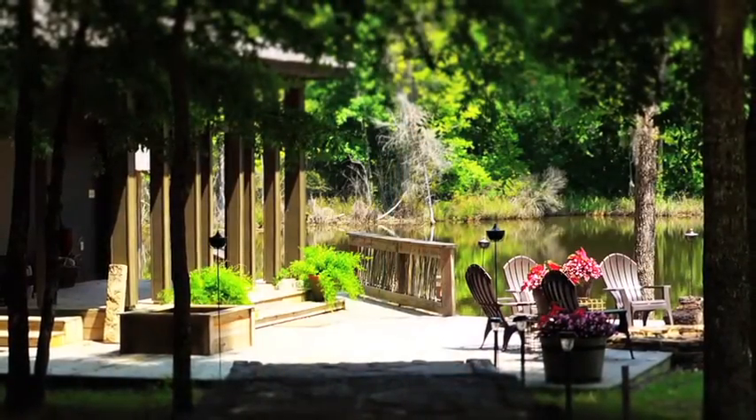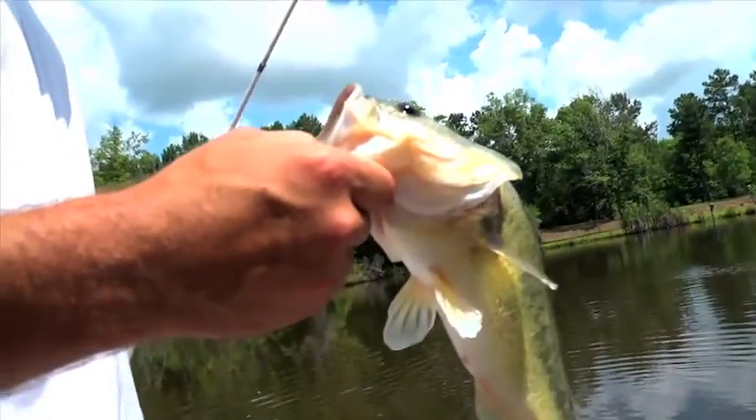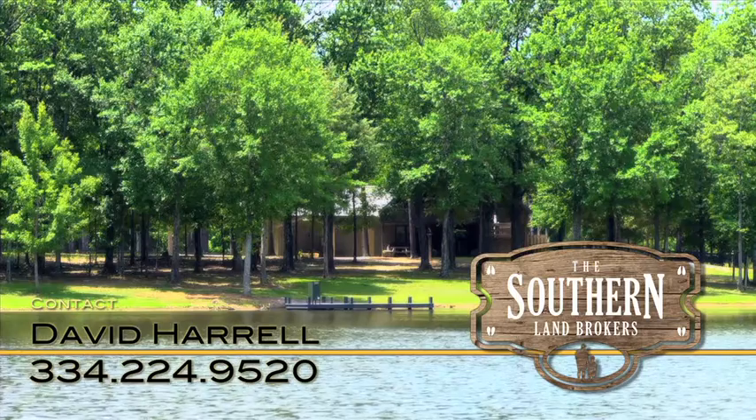This cabin sits near the shore of a four-acre lake stocked with plenty of bluegill and tiger bass. Contact David Harrell to schedule a private appointment to see this spectacular property for yourself.